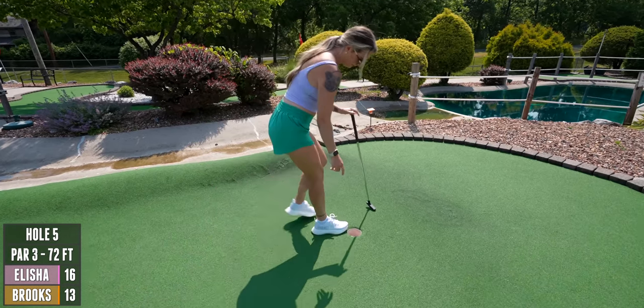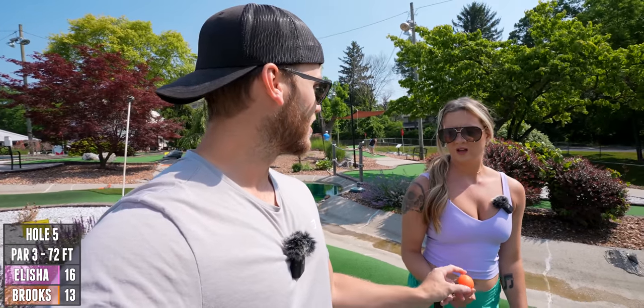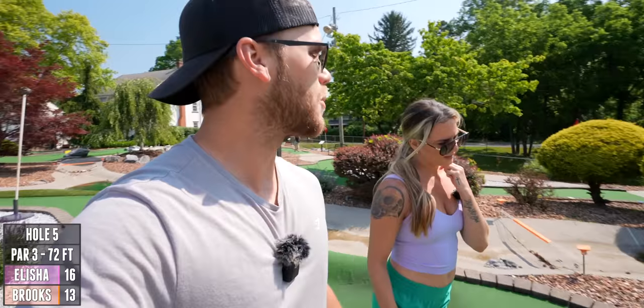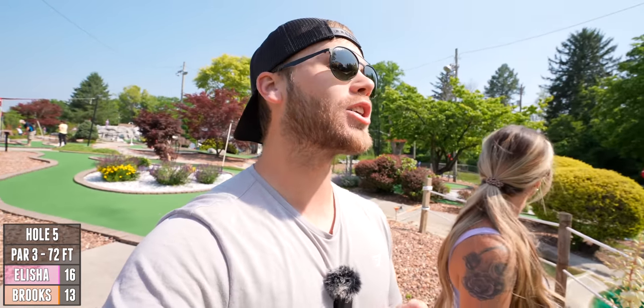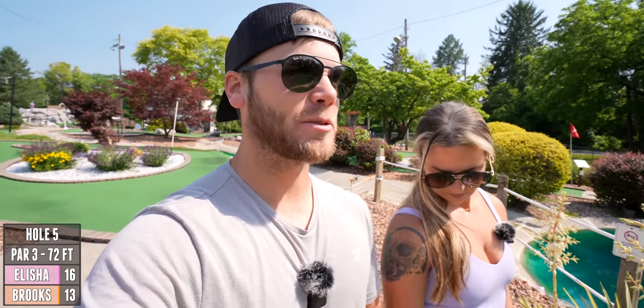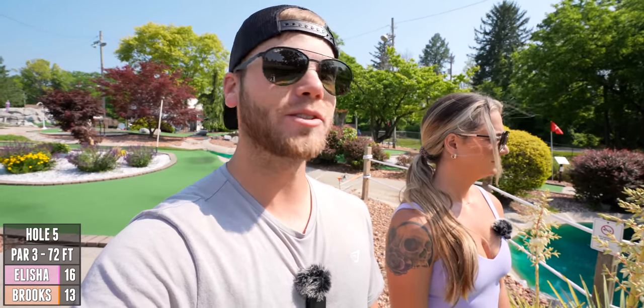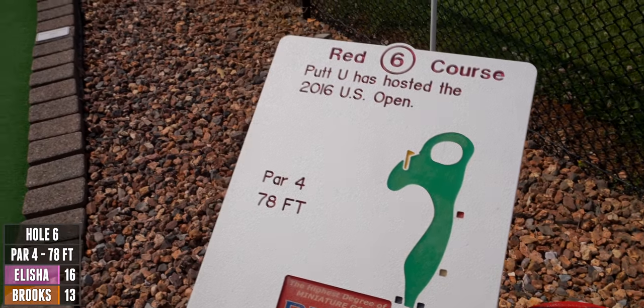New videos every day this month, all the way up till July 31st. Spoiler — July 31st, on my birthday, is probably one of the craziest mini golf courses we've ever had on the channel. Get excited for that. If you're new, make sure to subscribe. Next up — a par four, 78 feet.